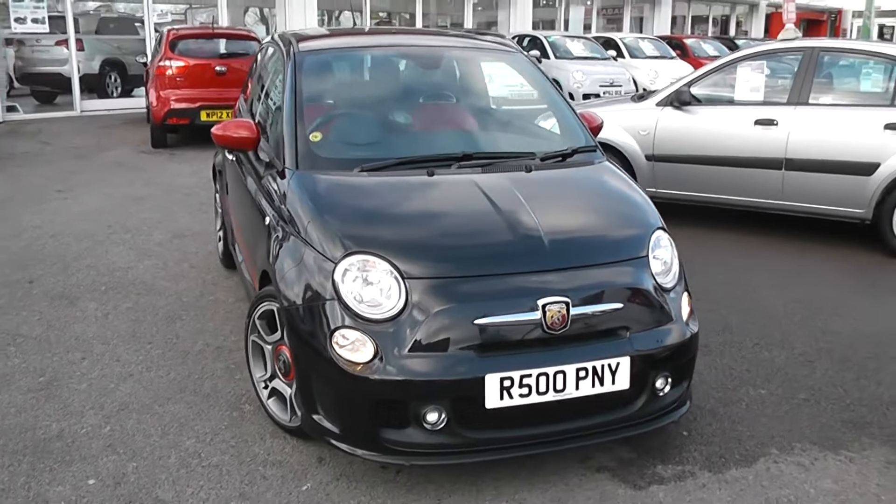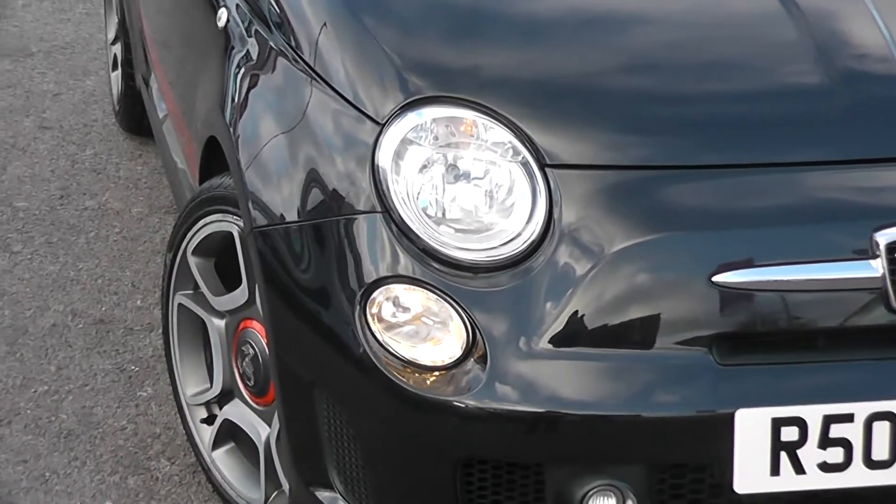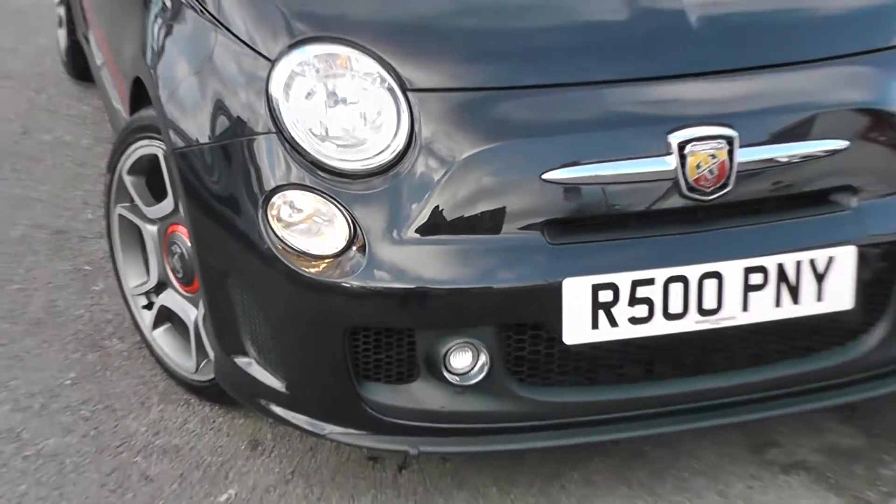Some of the outside features are colour-coded bumpers, with a chrome strip on the front bumper as well. We've got chrome surroundings around the large front headlights, and there's also fog lights and spotlights as well.